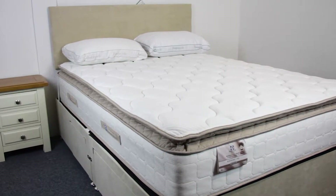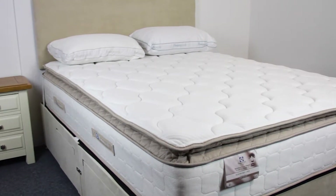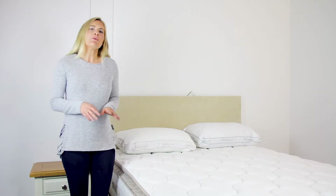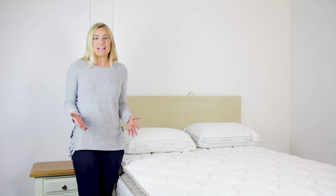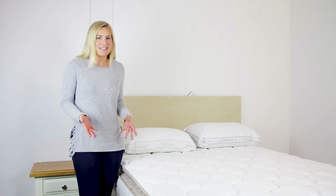Today we're looking at the Sealy Nostromo 1400 mattress. This is a Which? Magazine award winner and our best-seller, and it's easy to see why. The Nostromo mattress is 29 centimeters deep and has 1,400 individual Sealy pocket springs, which move like pistons up and down as weight is applied.